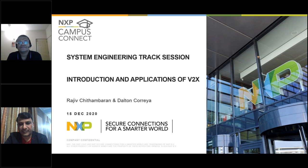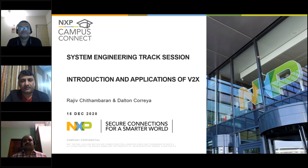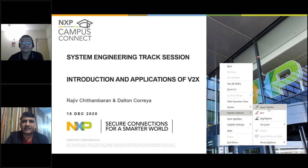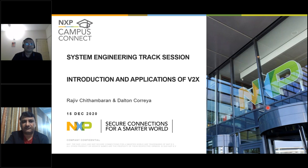Good evening, young innovators. This is the NXP Campus Connect program. The objective of this program is to share new technologies with you. We are running two parallel sessions: one is VLSI, where our experts share VLSI concepts and deep dive into different technologies, and the other is the System Engineering track.